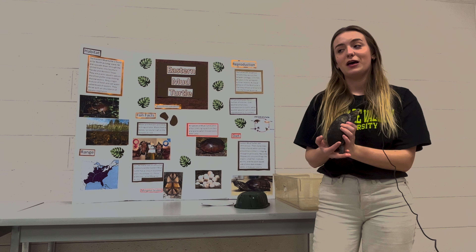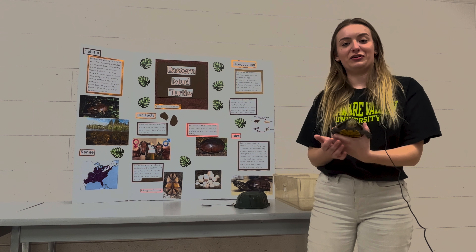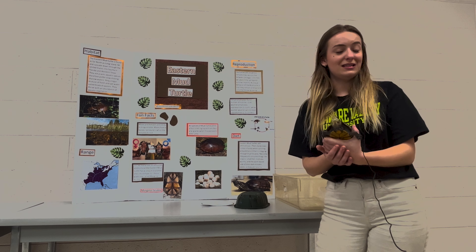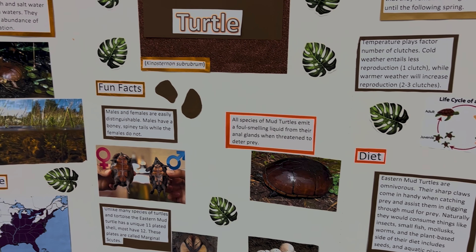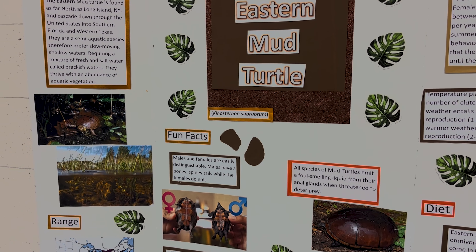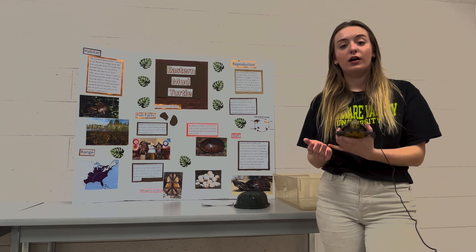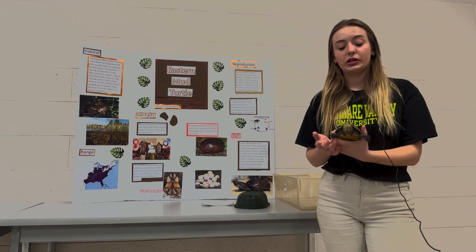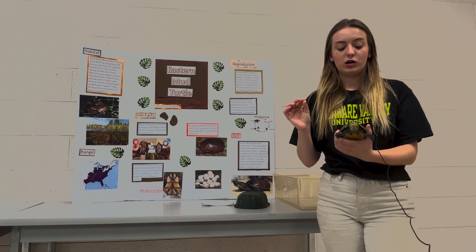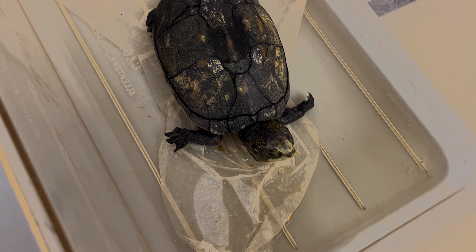They also emit a foul smell, which is something to be aware of whenever you're near them, and they can be mistaken for other species. The Eastern Mud Turtle eats vegetation, and since it's bottom-dwelling, living on the bottom of marshes, they're semi-aquatic and will eat small krill, small fish, and a lot of water plants and vegetation.